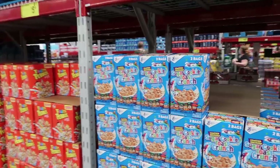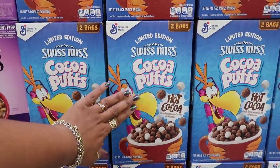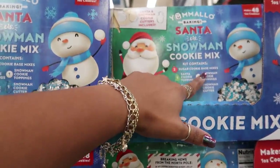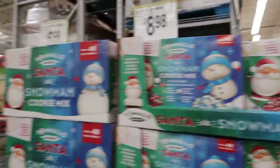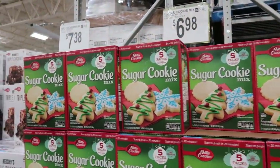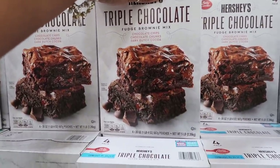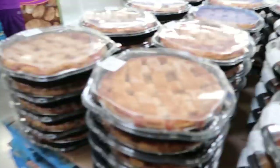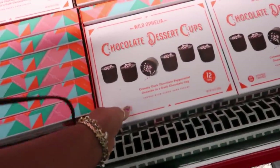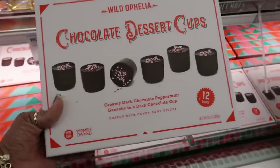I want to try that Sugar Cookie Toast Crunch, and they have limited edition Cocoa Puffs hot cocoa for $5.64. A Santa vs. Snowman cookie mix kit with sugar cookie base mixes, toppings, and cookie cutters for $8.98. Sugar cookie mix — five packs that make 180 cookies for $6.98. Bacon brownies for $7.38 — my son would have tried to convince me to get those. Big apple pies for $7.98. Chocolate dessert cups — creamy dark chocolate peppermint ganache in a dark chocolate cup for $10.98. I love peppermint and chocolate.